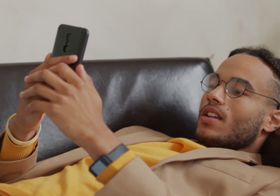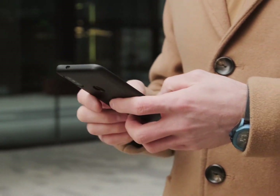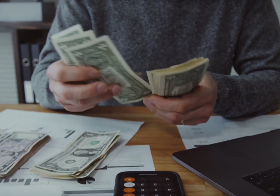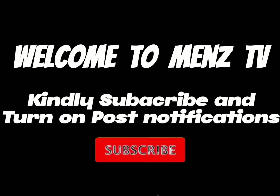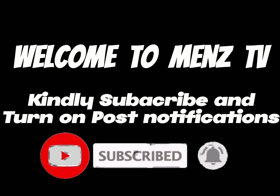In today's video I'm going to introduce you to an online platform where you earn profit daily by completing tasks. Do well to watch this video to the end to know other ways of earning from this site. If you're new here, kindly subscribe, and if you're an old member, thanks for watching.